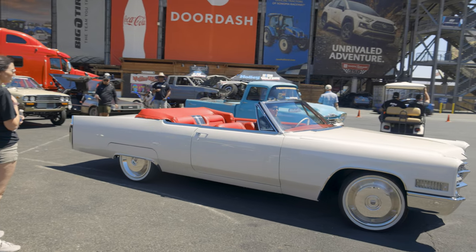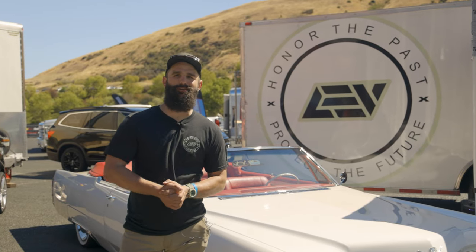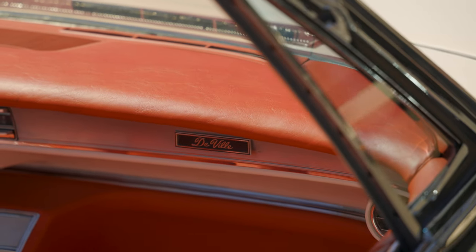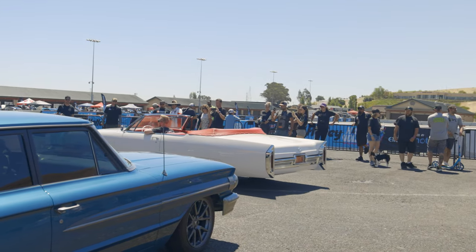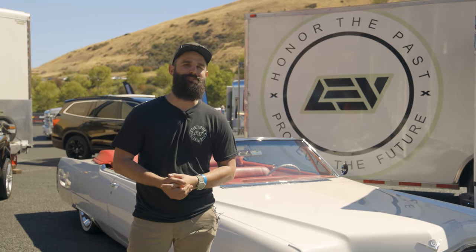We built this to be a cool cruiser, to bring to shows, to be the coolest car when you go out to dinner with your partner. Range doesn't make that big of a difference for us — it's probably 100 miles or so if we had to take a stab at it. But this isn't the highway tour; this is the cool way to get around town and really turn some heads at events such as this one.